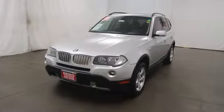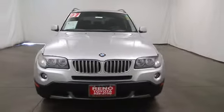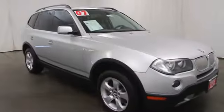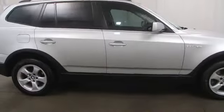The 2007 X3. BMW X3 builds on the success of the original by developing its core competencies while adding new technology to establish new benchmarks for agility, efficiency, and comfort.